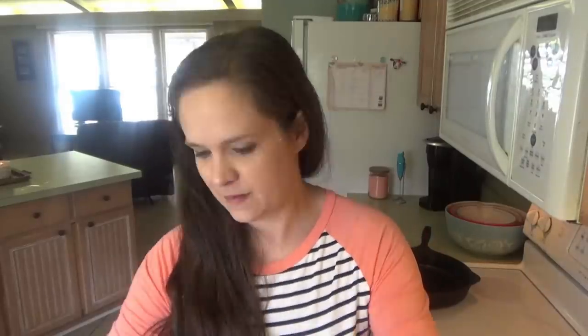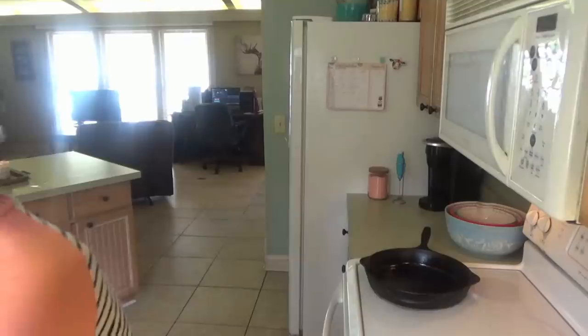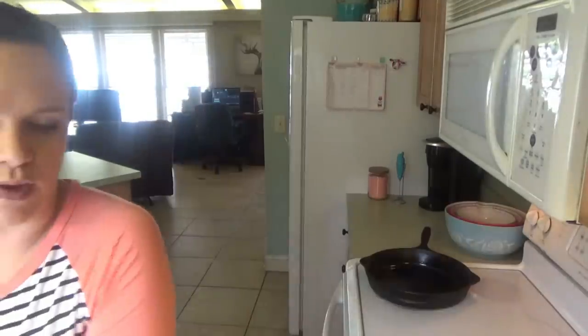I thought about potato salad — I could still do that real quick. It won't take long in the Instant Pot. So barbecue pork chops, potato salad, and green beans or broccoli. We're going to get the eggs and potatoes in the Instant Pot and then start the pork chops. I'm going to go ahead and chop the potatoes before I put them in, but I'm not going to peel them for this potato salad — we're just going to leave the peeling on.